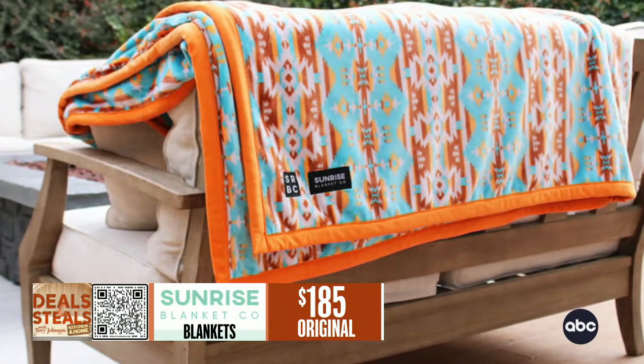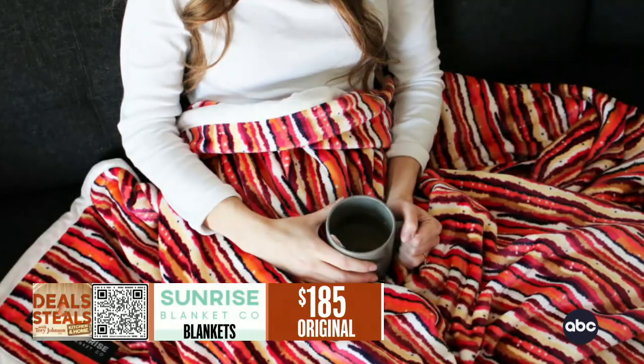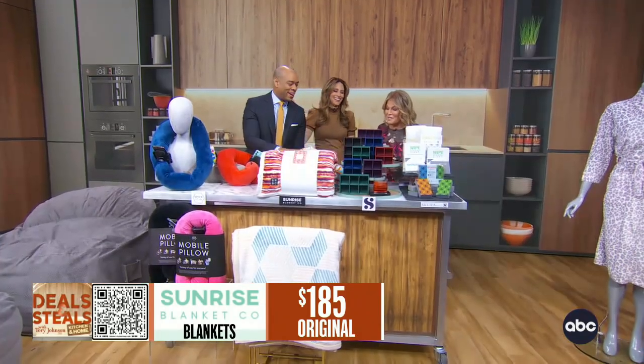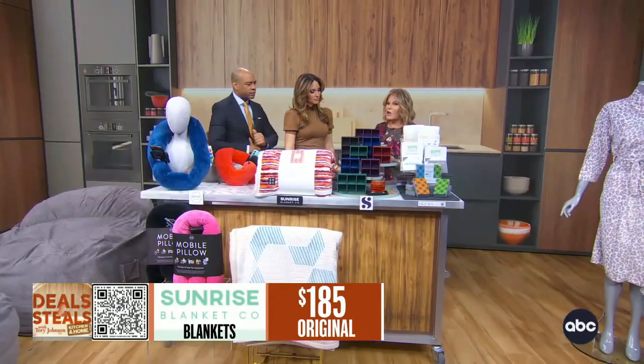What makes it so heavy? It's the sheer size of it and the quality of the material. These are terrific. They're 50% off and free shipping.